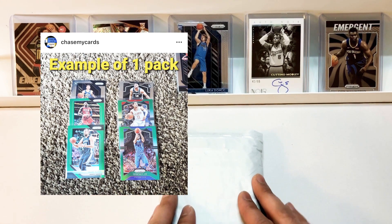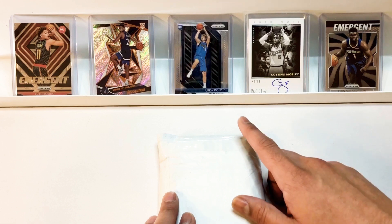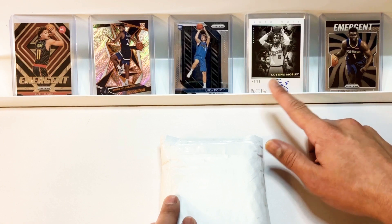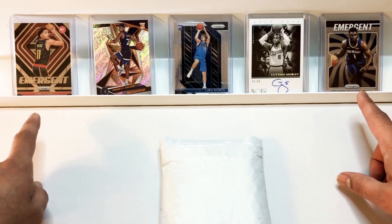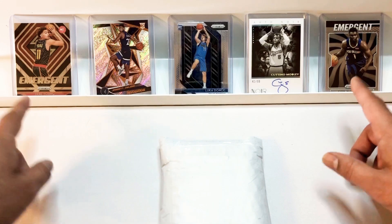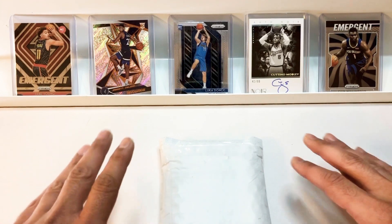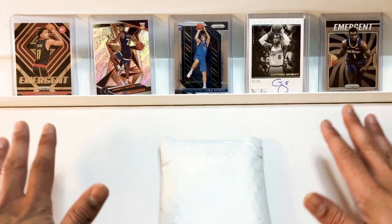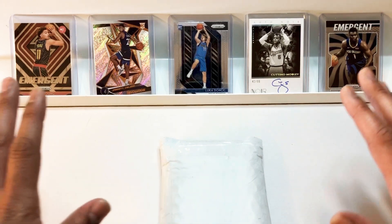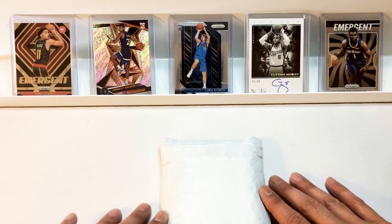In the background we've got our Luka Doncic prism base 18-19 rookie card. Next to him, we have a 19-20 Coutinho Mobley auto numbered out of 99. On the end, we've got our emergent rookie cards for Trey Young and Zion Williamson. Guys, emergents are still very, very cheap and very affordable, so if you want a Luka rookie, Trey rookie, or Zion rookie without breaking the bank, that's my suggestion. They're prism, they're nice, there are great parallels — greens, silvers, hollows, all that good stuff. I've been picking up Aiton Hollows and Aiton Greens recently in the emergent.